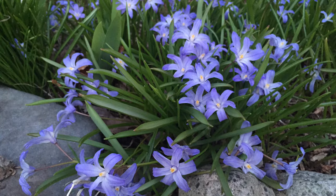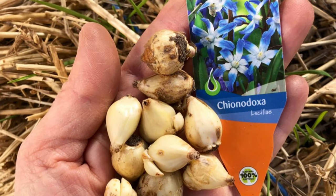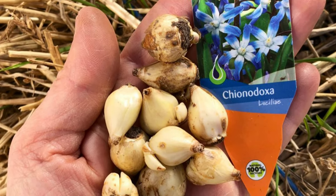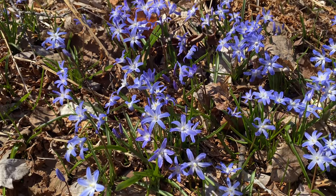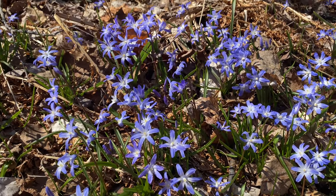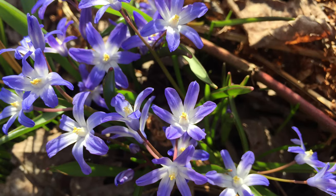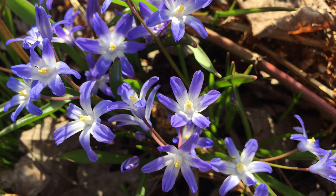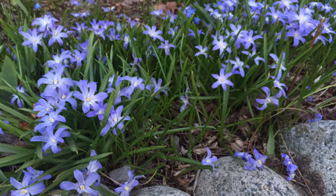Glory of the snow is one of my favorite early flowering bulbs and earned its name from its early blooming time. This hardy small flowering bulb grows best in full sun to dappled shade, and I have large clumps tucked beneath the deciduous trees on my property. The star-shaped flowers are typically sky blue and white, but there are also pink and white flowering varieties as well. The small blooms are produced in sprays of five to ten flowers and persist for two to three weeks.